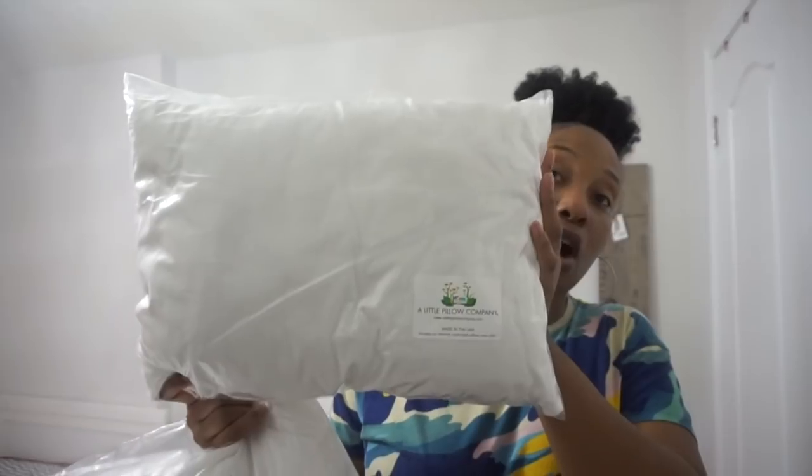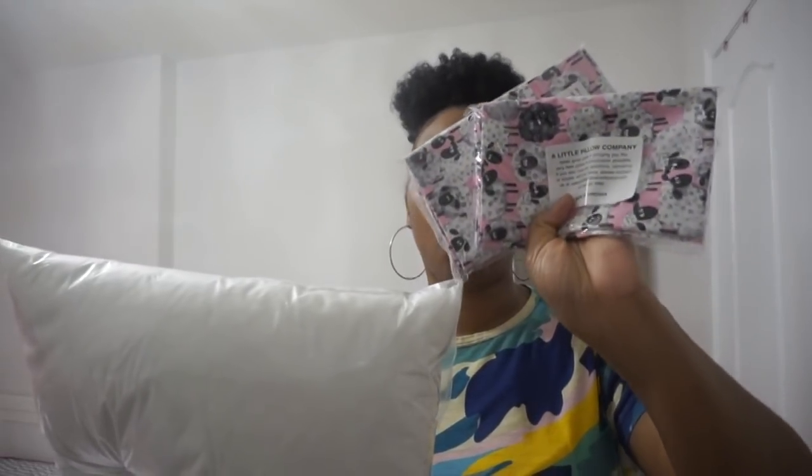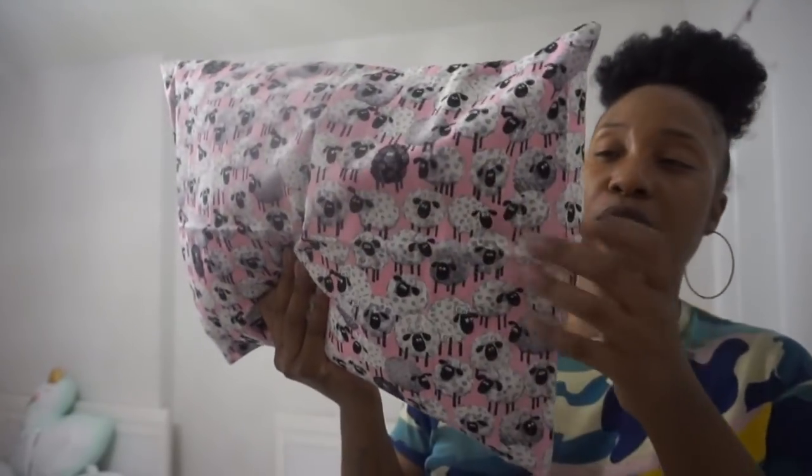Before completely dressing the beds, I wanted to share these pillows we received from A Little Pillow Company. These pillows are a smaller size than standard - they are toddler pillows, which are great for kids who have never used pillows before, so Zara and Ziya are going to be able to adjust to finally using a pillow. We also received toddler-size pillowcases in a variety of different patterns - this one is little sheep with a pink background. If you have a regular pillowcase you can use it with these pillows; there's a tutorial I'll link below. Here it is with the pillowcase on - super cute and the material feels so soft.